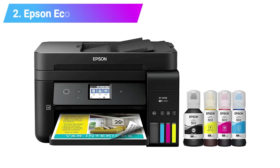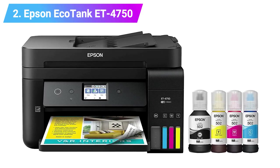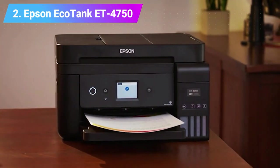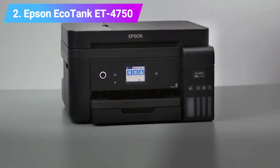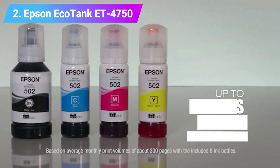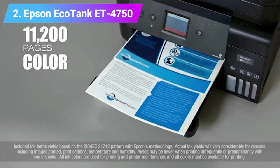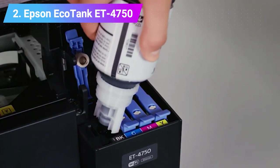Number 2: Epson EcoTank ET-4750 Inkjet Printer. Here we see Epson's refillable EcoTank system refined and particularly well integrated with this 4-in-1 printer. With a fairly deep 250-sheet paper tray, a fax facility, and Wi-Fi with Wi-Fi direct as well, this machine would be well suited to a busy home office. It prints reasonably quickly and consistently, and the initial price includes enough ink for up to 14,000 mono and 11,200 color pages.